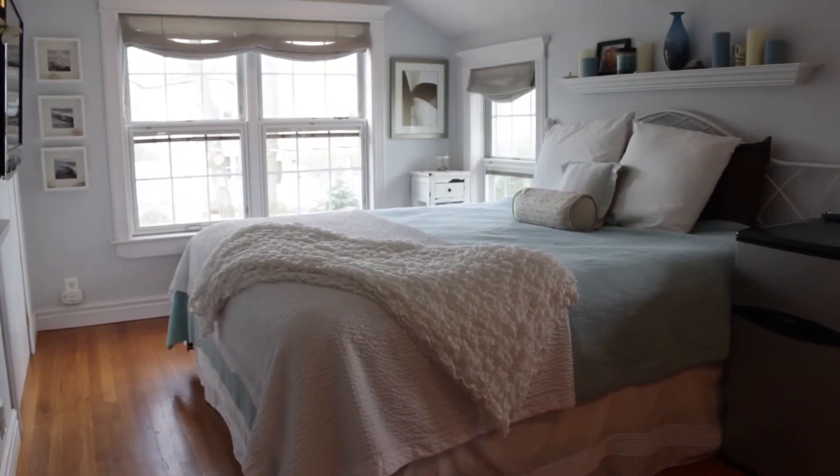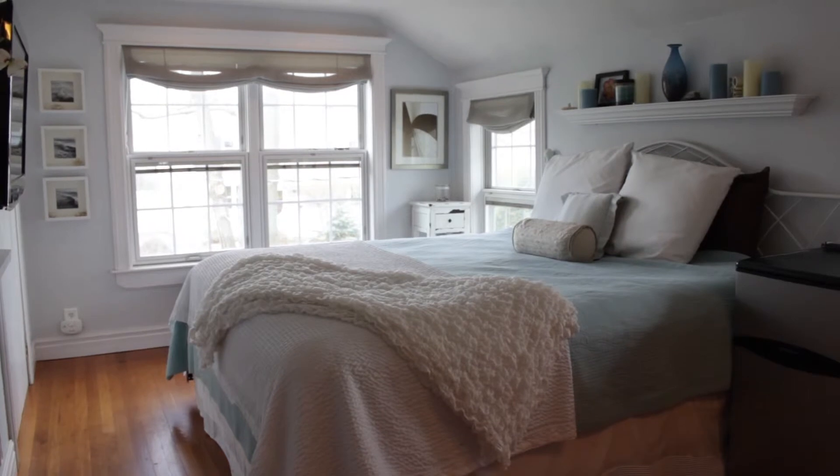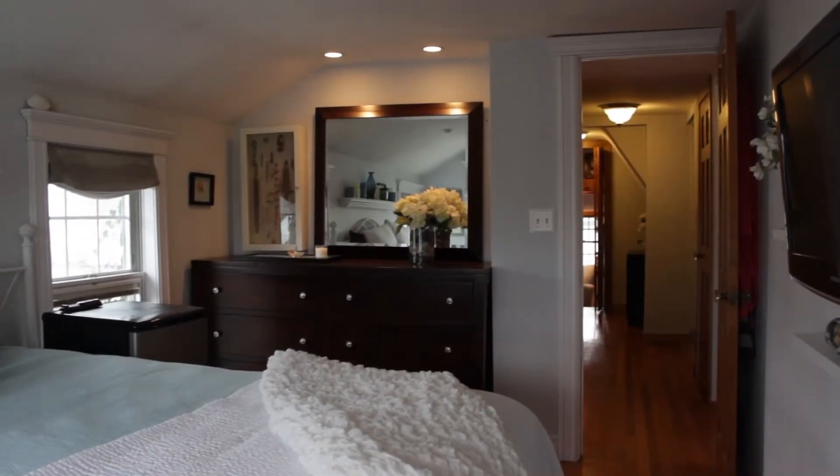There's a nice master bedroom with plenty of windows that are replacement windows. They're surrounded by moldings, and there's recessed lighting.